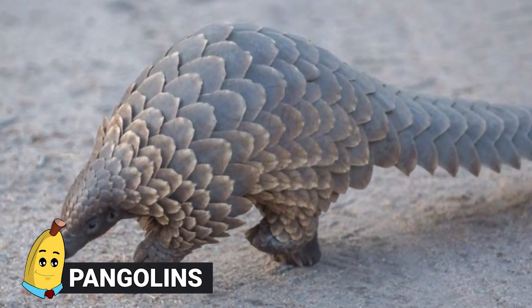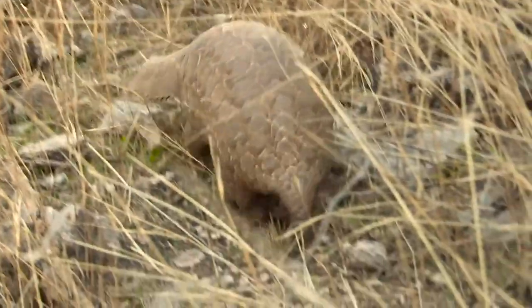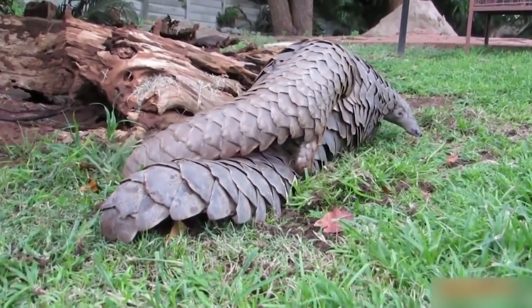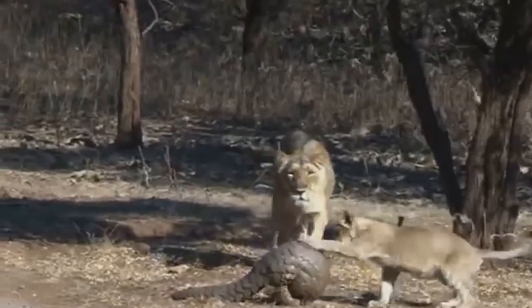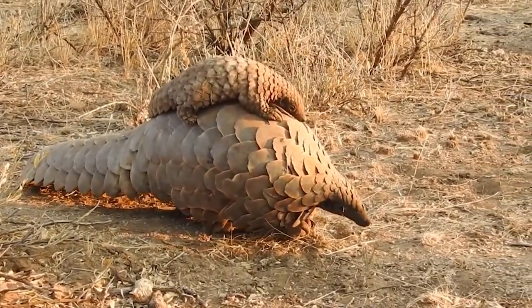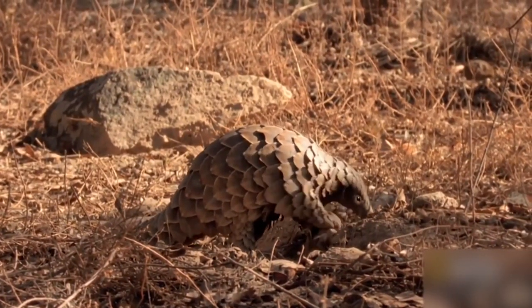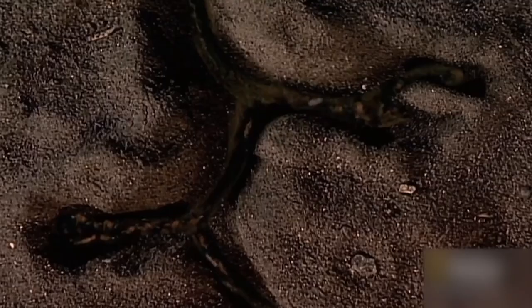Pangolins. Although these bizarre creatures have more than a whiff of reptile about them, they're actually mammals. Pangolins are covered in scales, which they use to protect themselves from predators by curling into a tight ball. Often called scaly anteaters, they eat ants, termites, and larvae with an extremely long and very sticky tongue. In fact, a pangolin's tongue can grow to lengths that exceed their entire body.